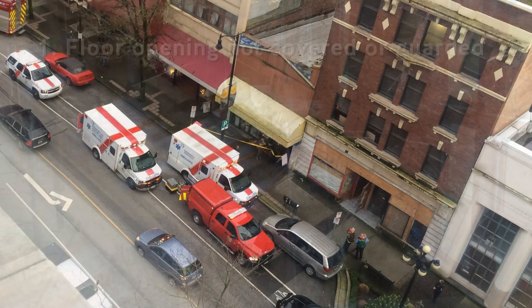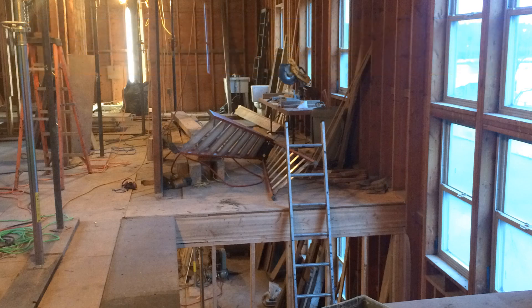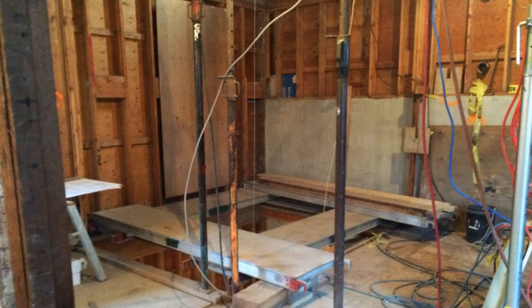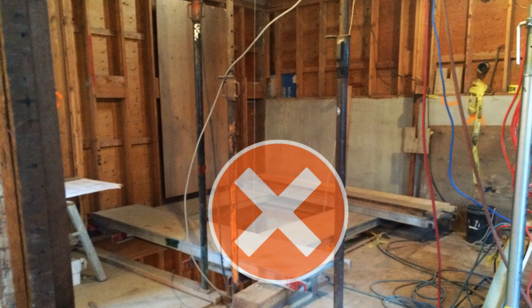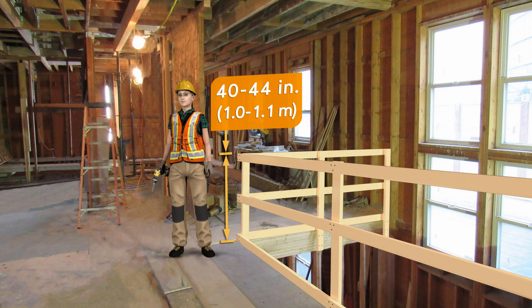The investigation found that: 1. The floor opening wasn't covered or guarded to prevent falls from elevation. Floor and roof openings through which workers can fall must be securely covered or be guarded by guardrails. Consider covers first, as they eliminate the hazard. Covers should be of adequate size and strength, nailed down or otherwise secured, and well marked. Guardrails can be a second choice — they must be 40 to 44 inches above the work surface and include a midrail.